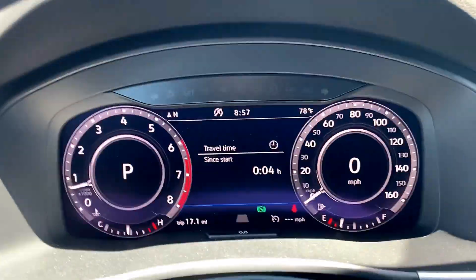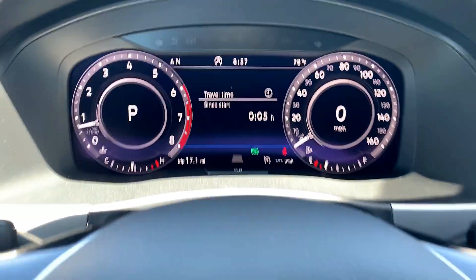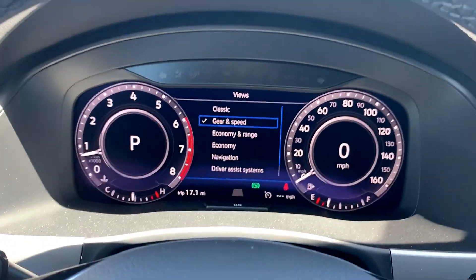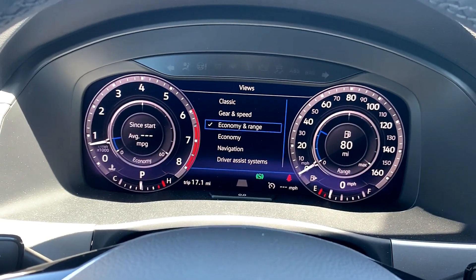Right off the bat you can see the difference — you don't have the little gauges on the side. And when you hit your view button here, you can select what you want the gauges to look like.